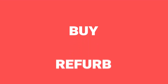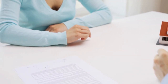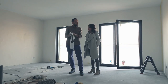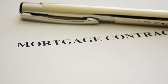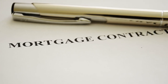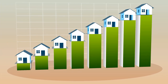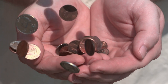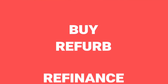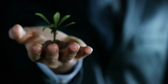Another strategy to consider is buy, refurb, refinance. The name kind of gives it away — you buy a property, you conduct some kind of refurbishment to increase its value, then you refinance the property at its increased value. The benefit is you end up with less cash tied up in each deal. You can think of it like if you bought a property and then 10 years later it's gone up in value — you'd be able to refinance and pull a lot of your cash back out again so you could use it to make further investments. Buy, refurb, refinance is basically using the refurb portion to speed that process right up.